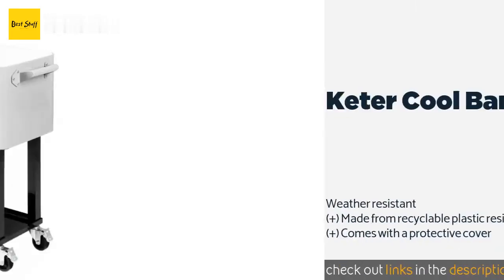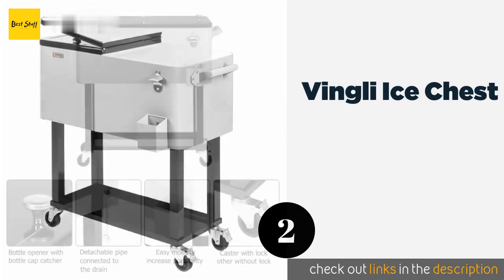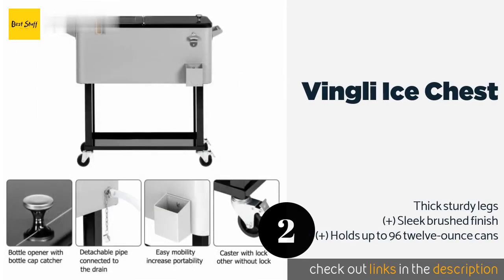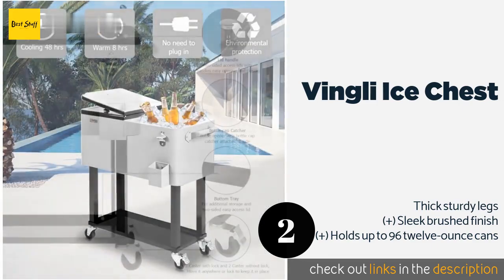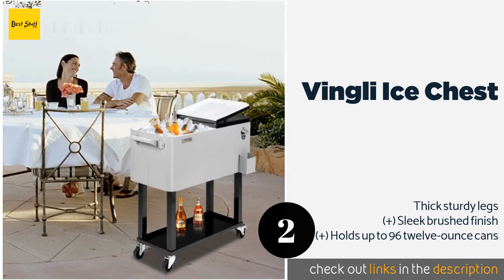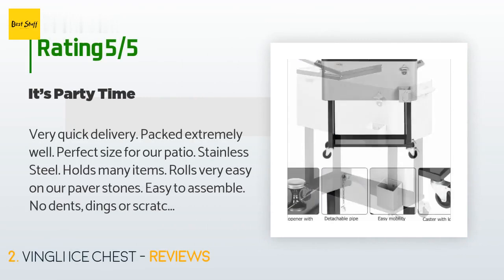Number two is the Vingley Ice Chest. It can keep its contents cold for up to 48 hours or warm for up to 8 hours, so it will come in handy when you're grilling for a crowd and want to make sure your first batch of burgers stays hot while you finish cooking the rest. This product is available on Amazon for $160, with an average rating of 4.5 stars from more than 67 customer reviews.